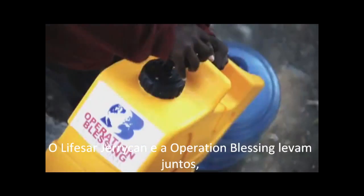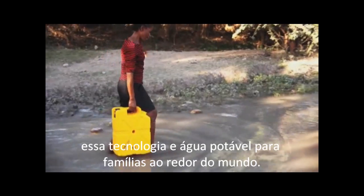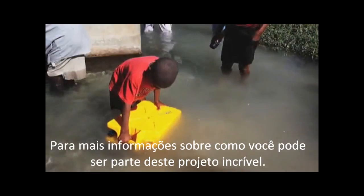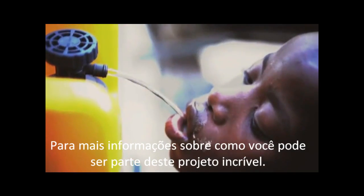From here, Lifesaver and Operation Blessing hope to deliver the Jerrycans to families all over the world. For more information on how you can be a part of this amazing project.